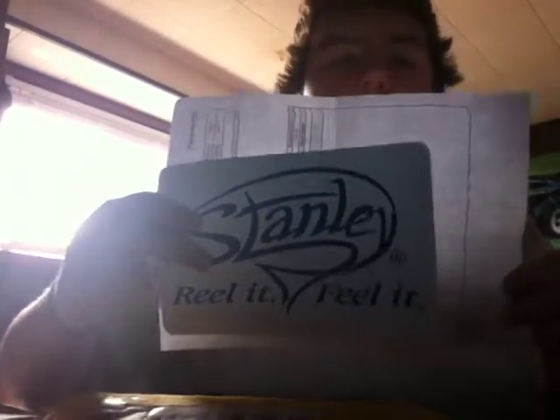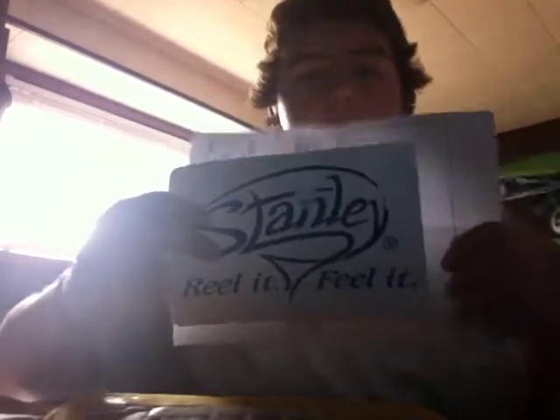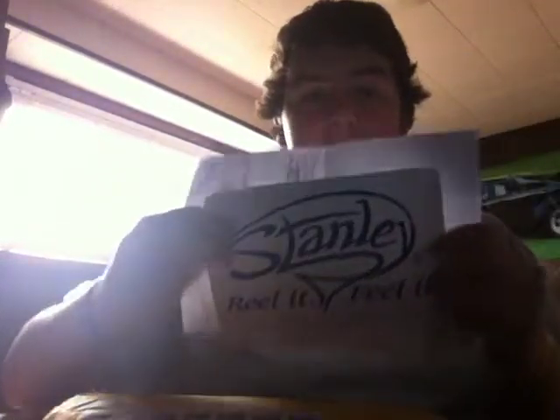They sent me this huge decal — this thing's awesome. I'll compare it to something: here's the receipt, it's an average piece of paper, and the decal is almost the same size. It's a pretty big decal, so that's awesome.